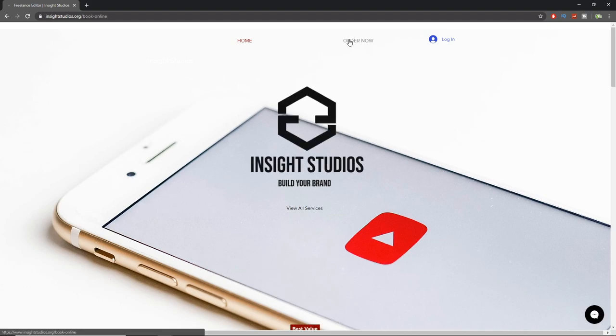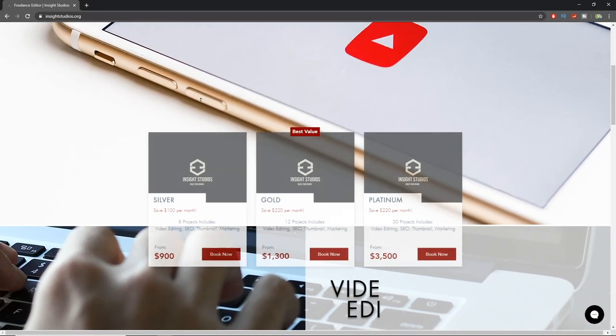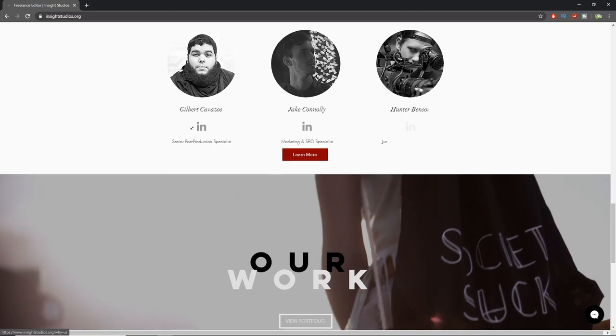Now we're going to get into lighting. Before we do, this video is brought to you by InsightStudios.org. If you're looking for an editor, or marketing, brand consultation, SEO assistance, thumbnail assistance, or whatever it may be, go to InsightStudios.org and use discount code PICKLE to get a percent off your first one-time service. When you or your friends are looking for a video editor, go to InsightStudios.org — they have the insight and knowledge to make your videos even better.